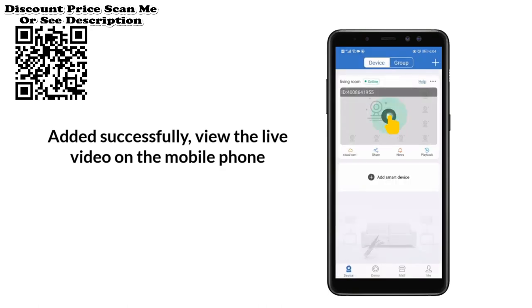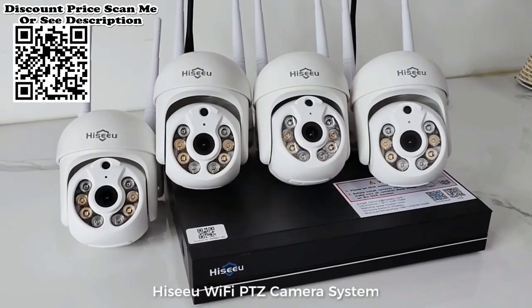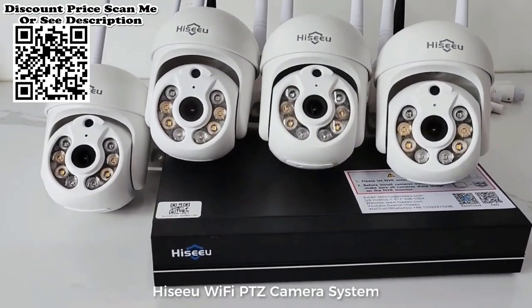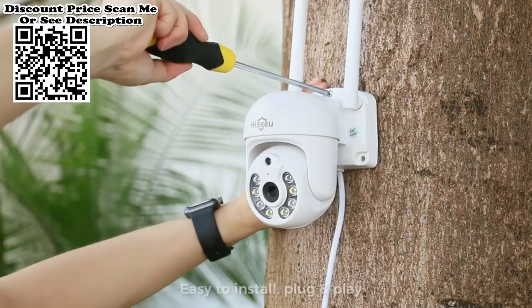Two-way audio from PTZ Camera. Hear and talk with a person who is in the surveillance area, with a microphone and speaker similar to an intercom product. For example, if your parents can't use a smartphone, you can use this system to contact them.